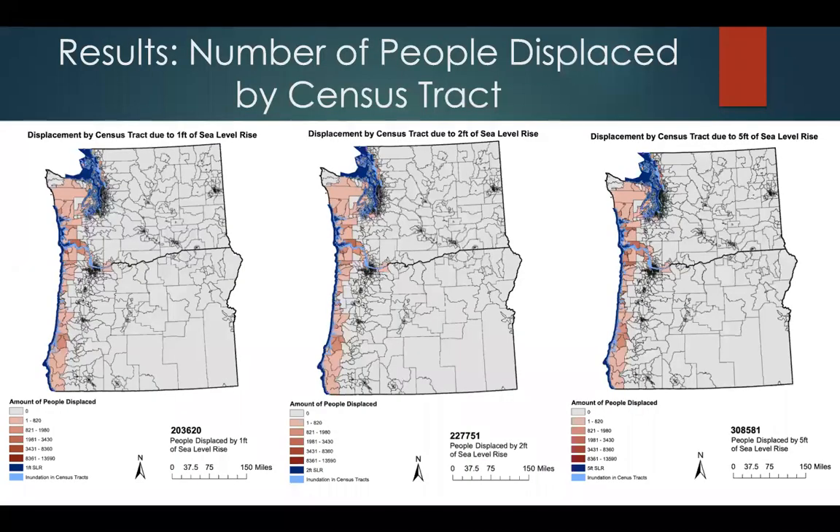The first set of results is an estimate of the number of people displaced by census tract. On these maps, the gray areas are census tracts where no one was displaced, and the pink and red areas are where we see displacement, with pink being areas of less displacement and red being areas of more displacement. The dark blue color along the coast is the sea level rise, and the light blue is the inundation that happens on land within the census tracts.